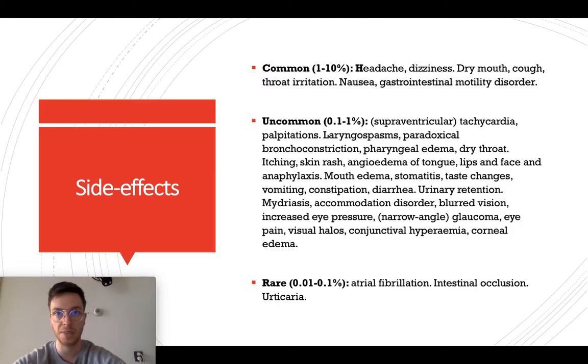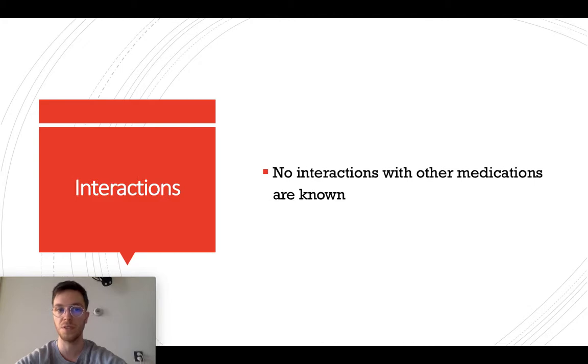If you think you might be experiencing any of these side effects, or maybe another one, always check your prescription and contact your doctor to see if your dose needs to be adapted, or maybe you should change to another medication that might be more suitable for you. Regarding interactions with other medications, there are no known interactions between Ipratropium and other medications, so it is very safe to combine.